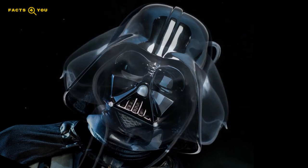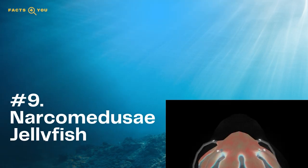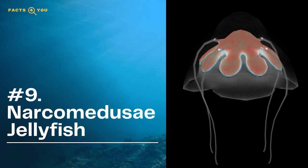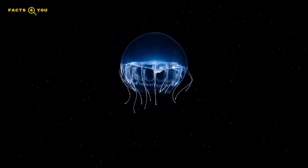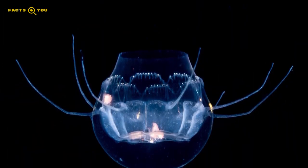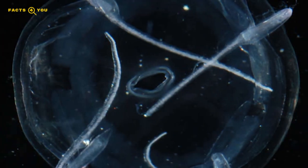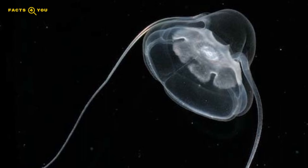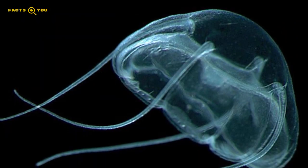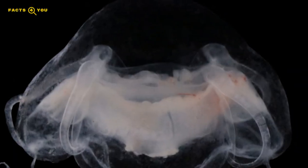Known to have a Darth Vader-like appearance, we give you our next jelly: the narcomedusae. Out of the different species of jellyfish, this rather unusual type has not one but two stomach pouches. To fill both pouches with prey, the narcomedusae holds its long tentacles out in front of it when swimming. The young can leave their mother, find another jelly of an entirely different species, attach to its flesh, and thrive on the nourishment and safe environment it provides.